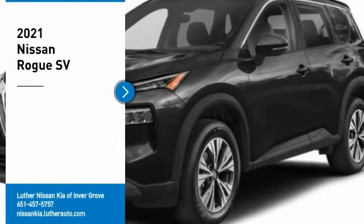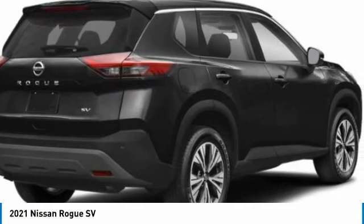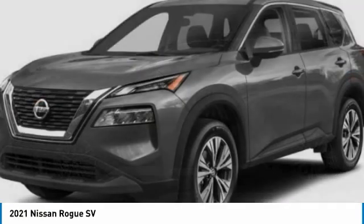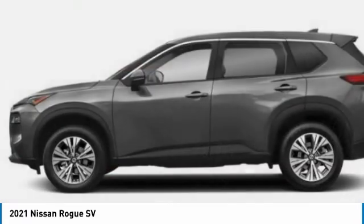Take a ride in the 2021 Rogue. The stylish Rogue gets 27 miles per gallon and still boasts nearly 58 cubic feet of cargo space. With a 5-star side impact safety rating and confident handling, the Rogue is more than you expect and everything you deserve.